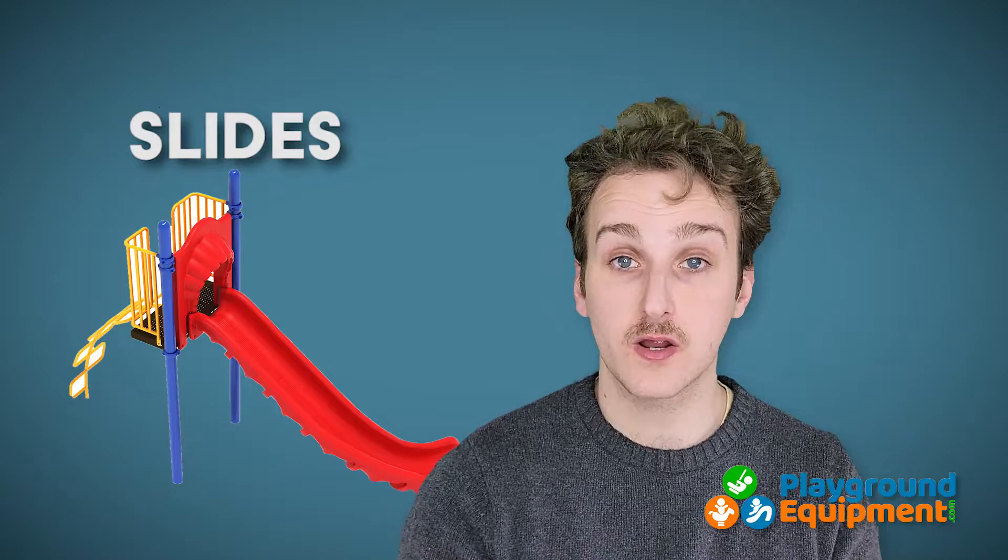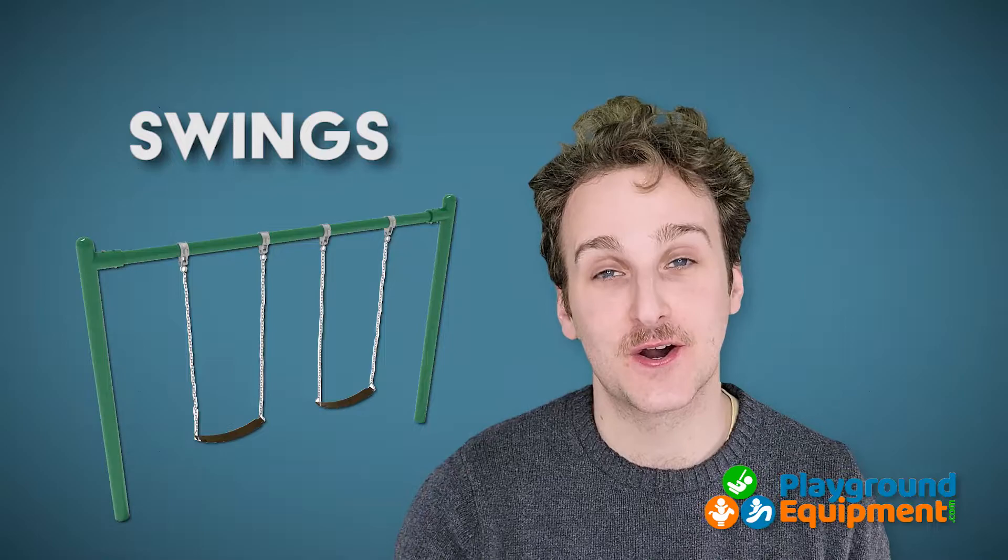Slides have a lingo all of their very own. If you want to hear more about all that, go on and check out this video here.